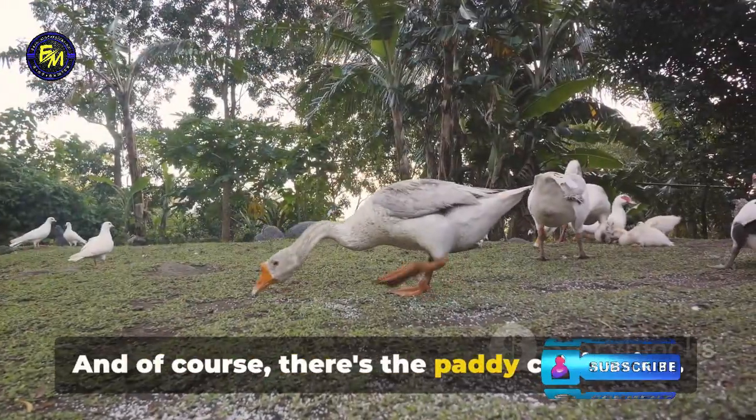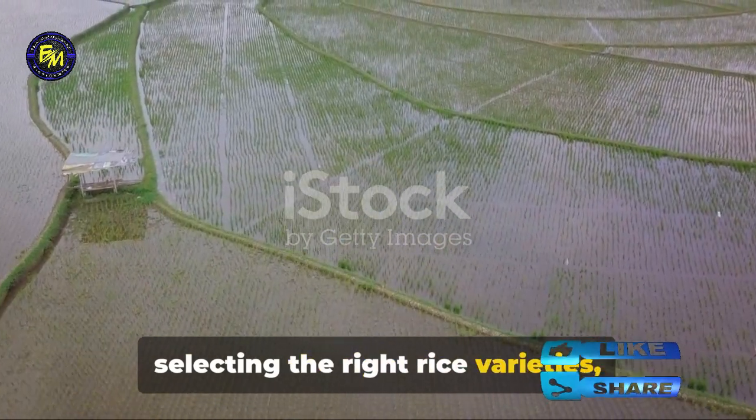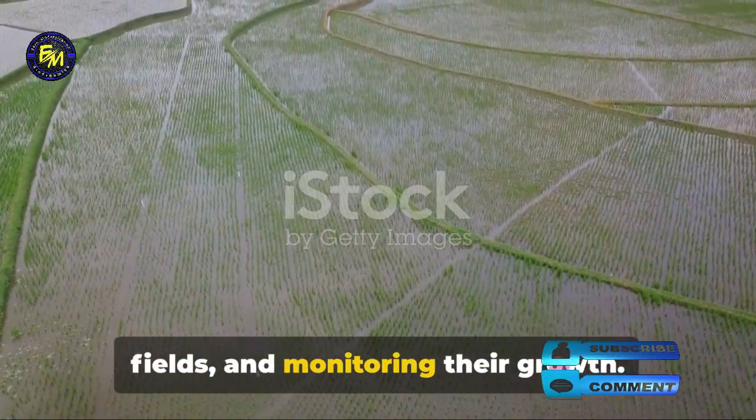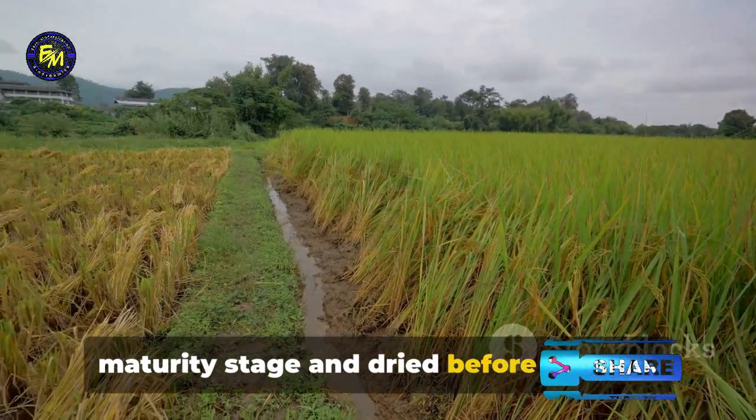And of course, there's the paddy cultivation. This involves preparing the land, selecting the right rice varieties, planting the seeds or seedlings in flooded fields, and monitoring their growth. The rice is harvested at the right maturity stage and dried before storage.